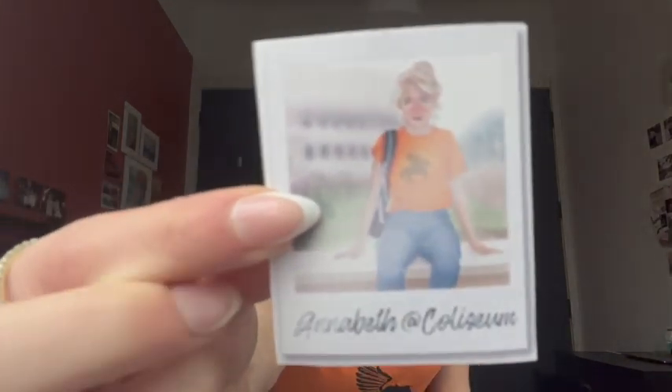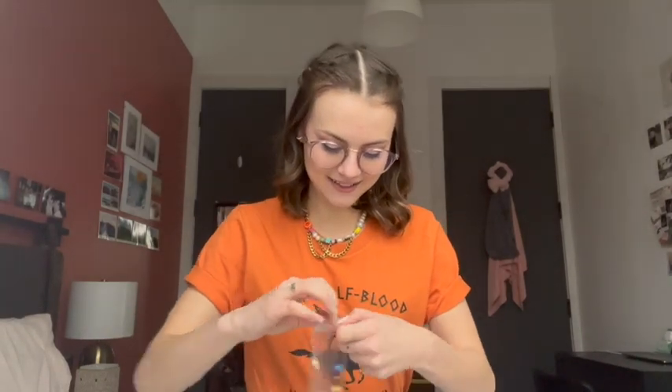It looks like I have a little Annabeth sticker. Runny does all of the art for these, which is really cool. I also ordered Percy's Camp Necklace — let's look at how that looks.